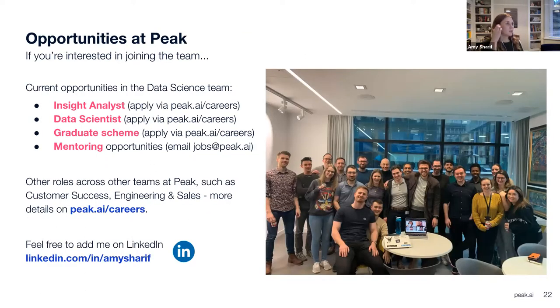I do think it's really important that everybody finds a job where they love the work, the people, and the company — and I feel that's definitely what I found at Peak. We currently have a few vacancies open: an insight analyst, a data scientist, and a graduate scheme vacancy. If you're not looking for a role but think you'd benefit from some mentoring, we offer that too. And of course, feel free to add me on LinkedIn and chat to me whenever you want if you're ever looking for advice or just want to talk to someone else in the industry.